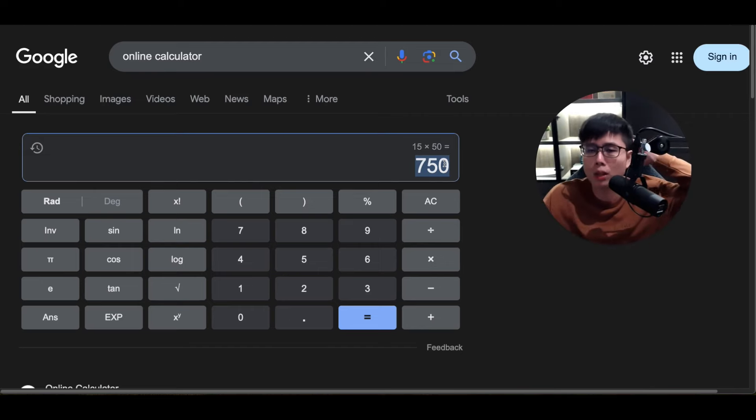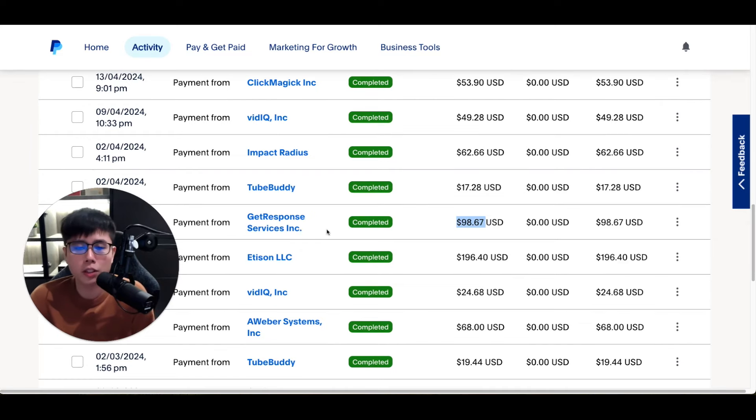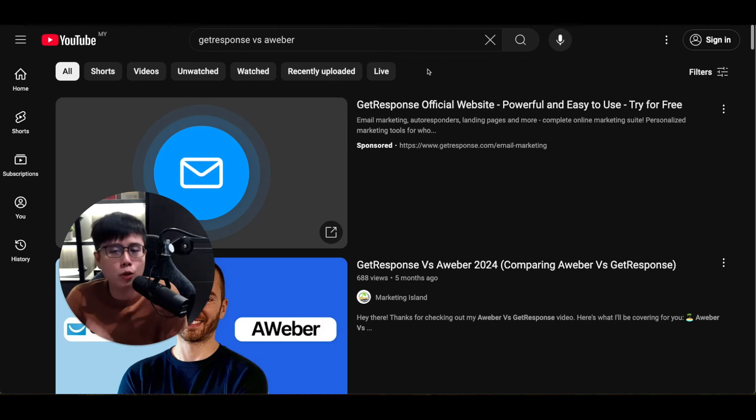This is how you can earn more money — by promoting multiple different companies. From my own PayPal you can see I made $98 from GetResponse and $68 from AWeber. You don't have to just promote one company. Since you're not the owner of either, you don't mind which one the customer buys — I win either way because I'm making commissions from both.